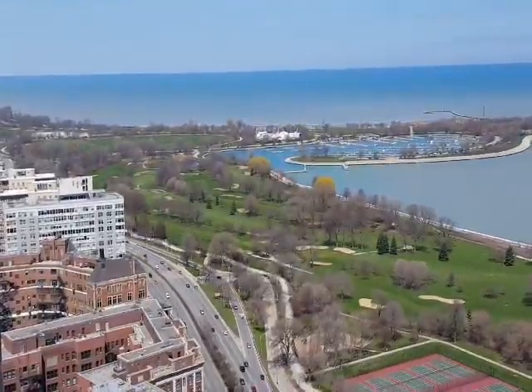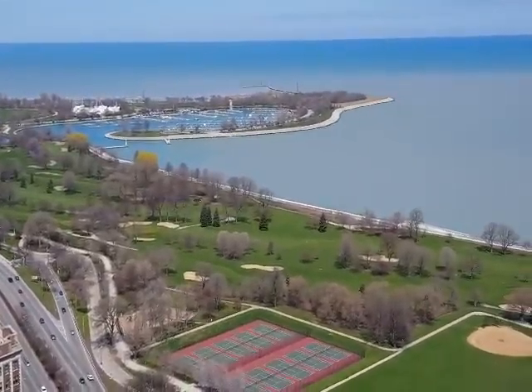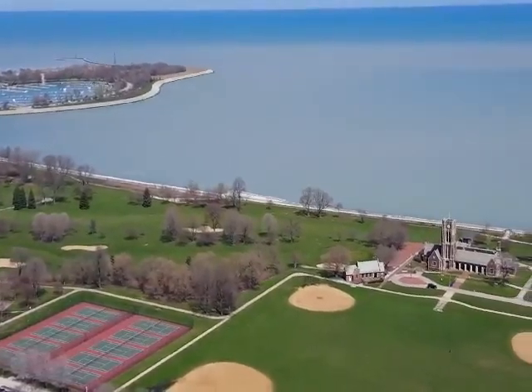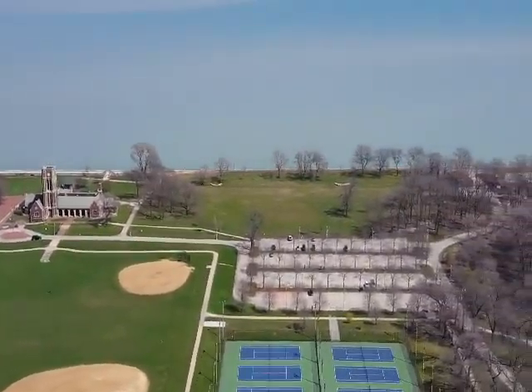This is the fabulous view you'll have from your condo at 3660 North Lakeshore Drive, Unit 4301. Yes, that's a golf course down there. You have the harbors, the lake, the park, the clock tower, more harbors, lake, and park.